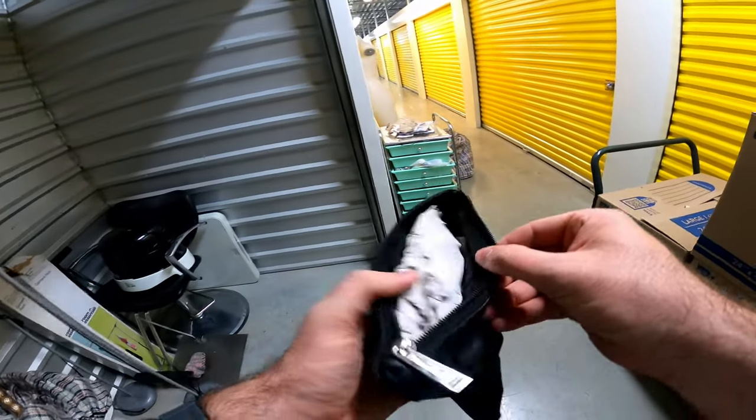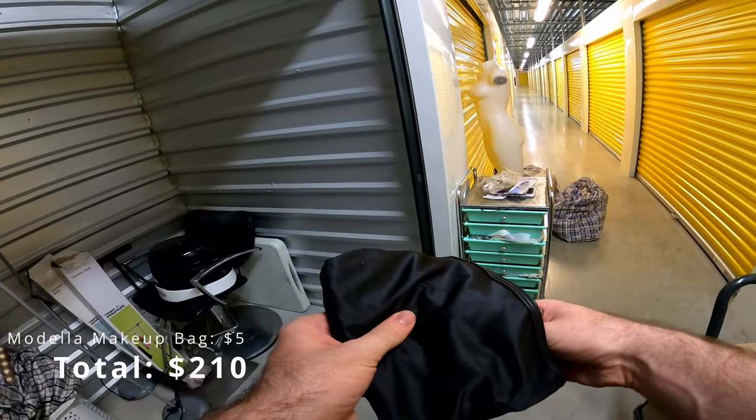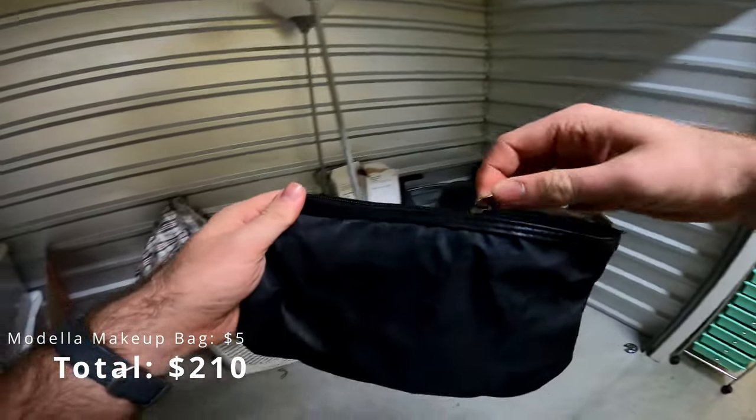There's something in here — Modelo. It's brand new though. Let's see what's in here... nothing.